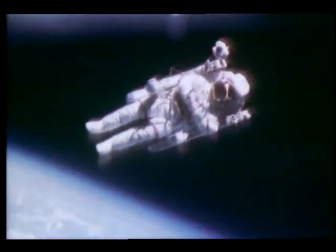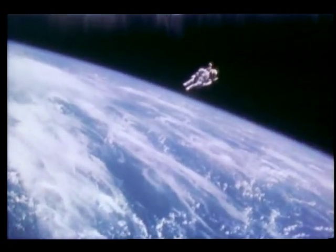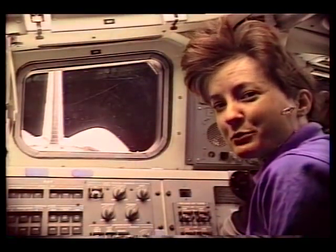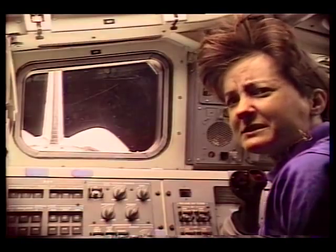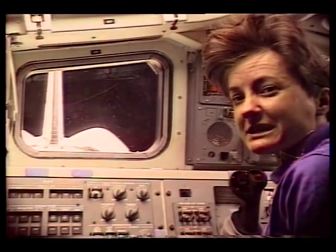EVAs take us into an environment that's entirely different from the one we live in on Earth — an environment that's hostile to human life. That's because space is almost a perfect vacuum, and that presents us with several problems, problems that take a good knowledge of science to solve.